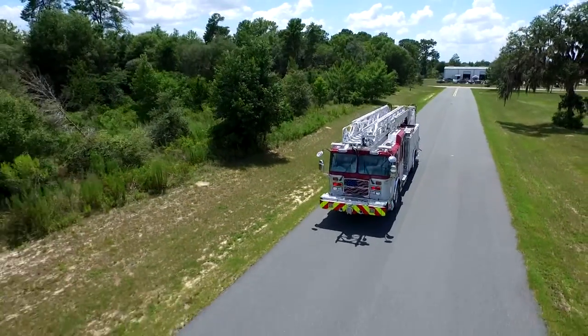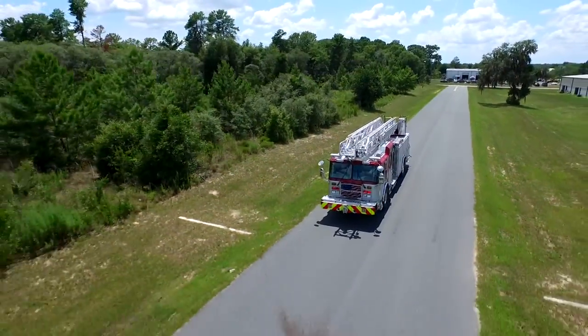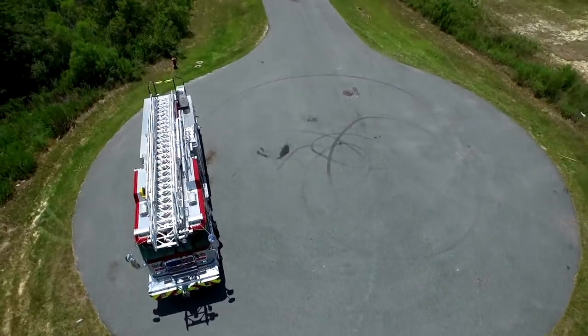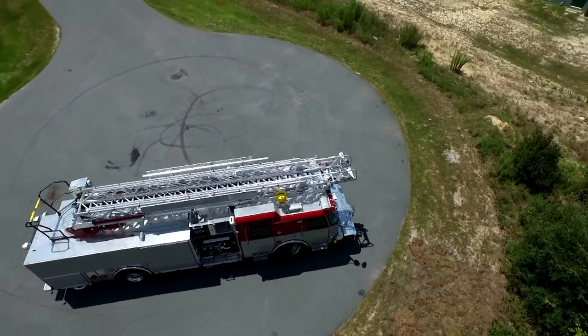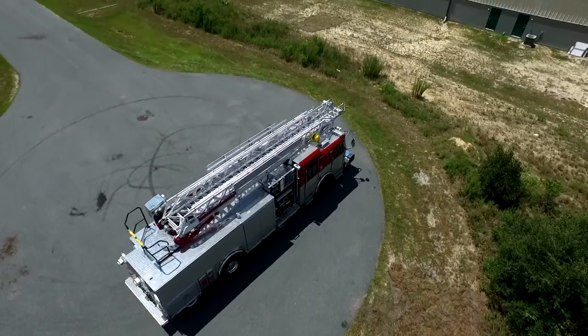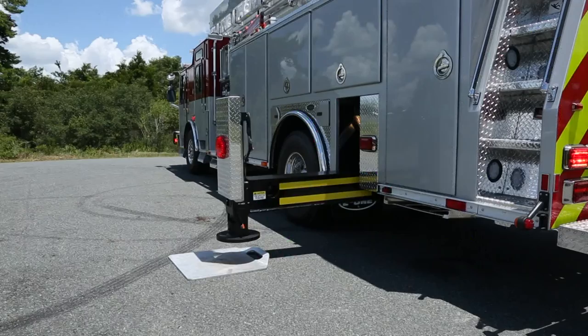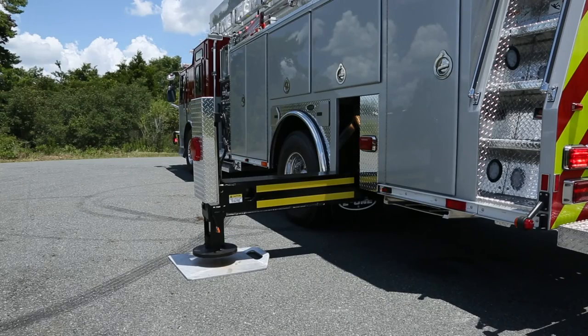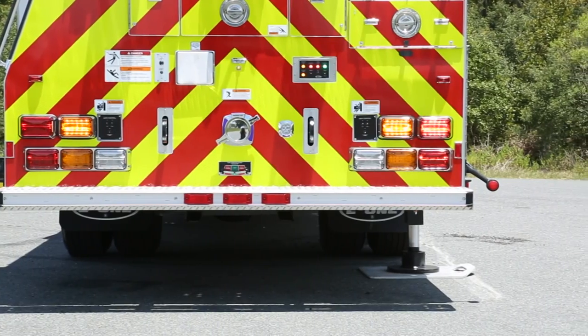The E1 HP78 Ladder gives you the all-in-one firefighting package that makes this rig so popular. The 220-inch wheelbase and 45-degree front wheel cramp angle makes this a very maneuverable truck. The 16-foot outrigger spread with no pinning of the jacks lets you set up quickly, and the optional short jacking feature allows for setup in tight spaces.